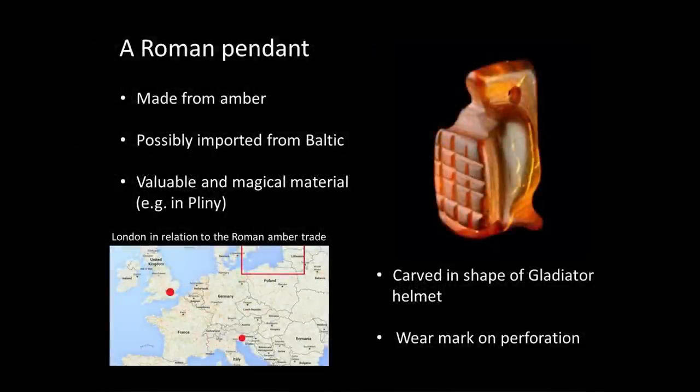This is a rather wonderful little object. The photo is very large, but the object is very small — about 25 millimetres high. It was made out of amber, spotted by a very sharp-eyed archaeologist digging through mud on the banks of the River Walbrook a few years ago. It's made out of amber, which of course is a kind of fossilised resin.